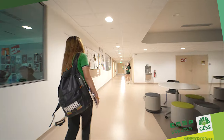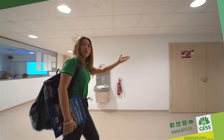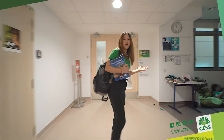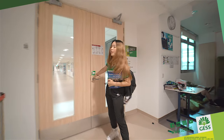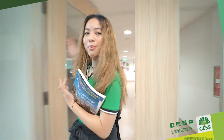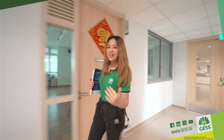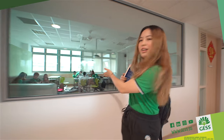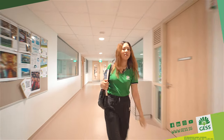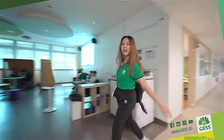Right now we're going to be going to the German section area. As you may not know, our school has the German curriculum and the English curriculum. Mostly the English curriculum will be on this side and the German or Abitur will be on this side. In here you can see students also studying, so it's also a similar student lounge. And here are some classrooms and here's another pod area.